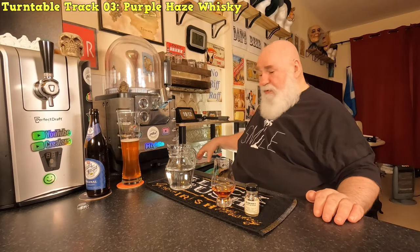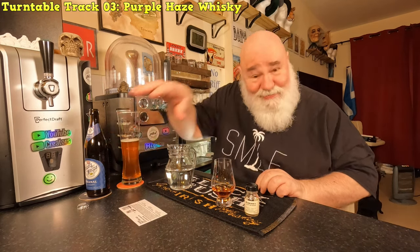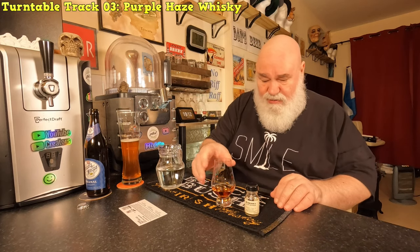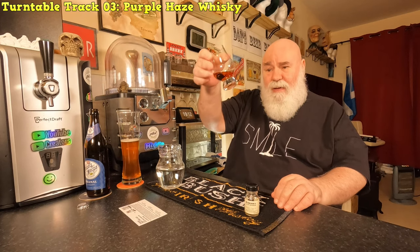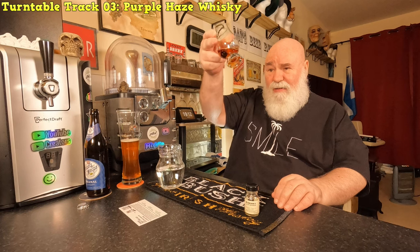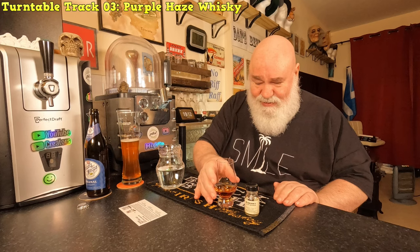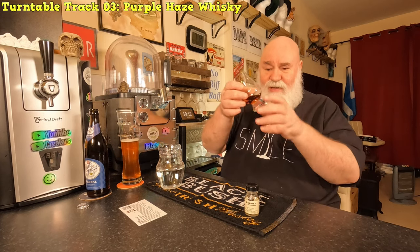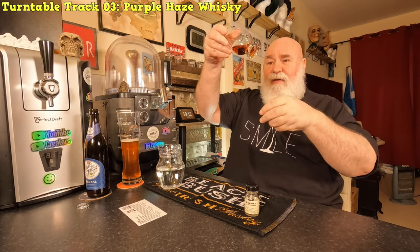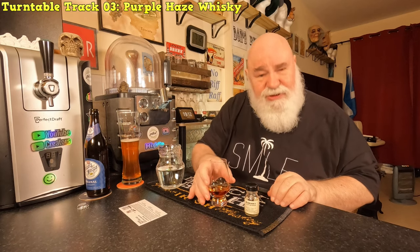I've got my notes here which I haven't looked at yet, and I can't see because I've not got my glasses on. Let's have a look at the colour - it is an absolutely beautiful deep gold, pale amber. It's quite a dark colour, it looks gorgeous. Let's see the legs on it - yeah, it's got a wee bit of viscosity to it.